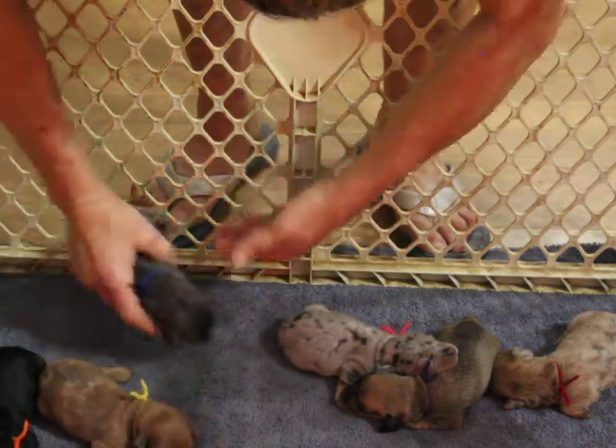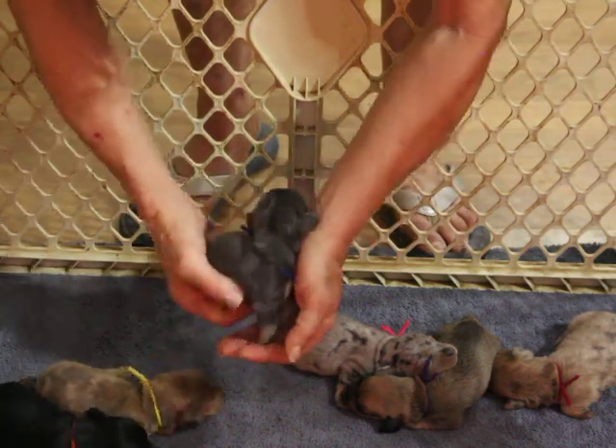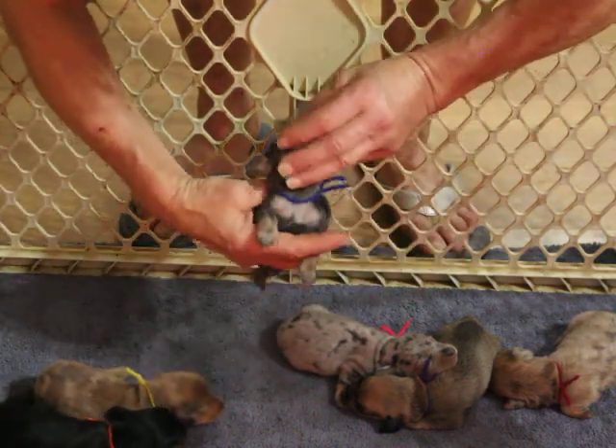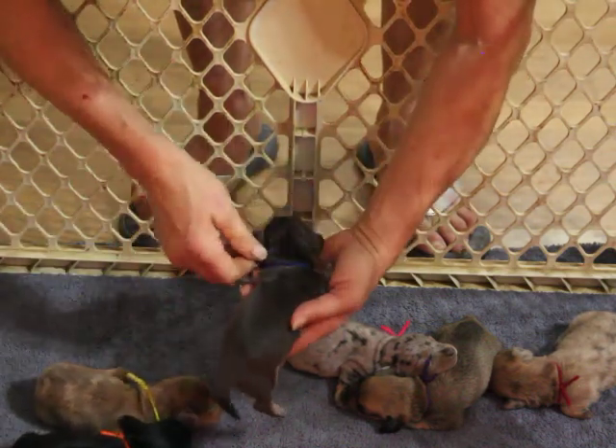This is our blue and tan boy. He may be tan pointed or cream pointed — we'll have to wait and see. He is presently available.